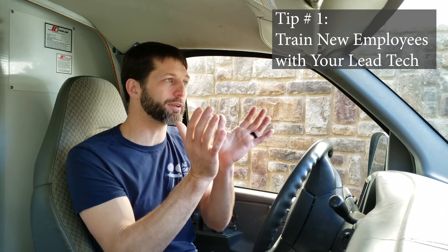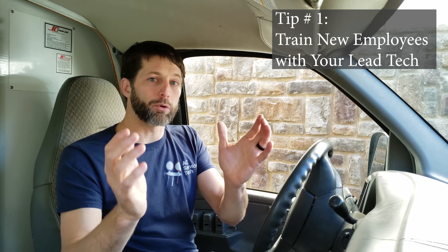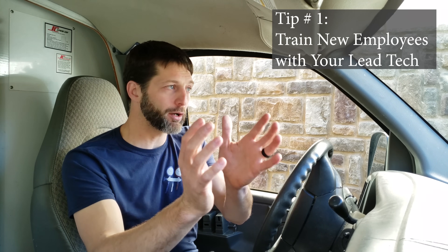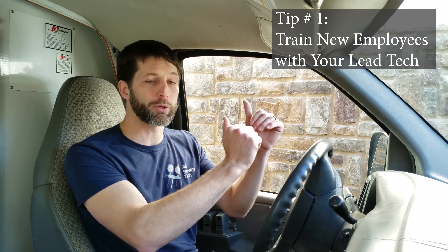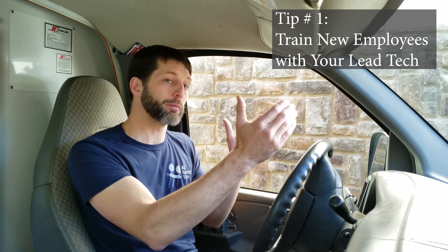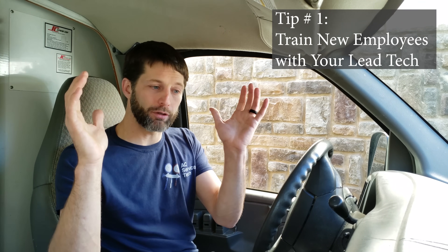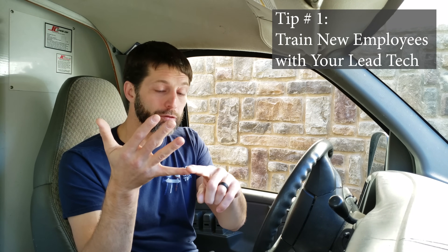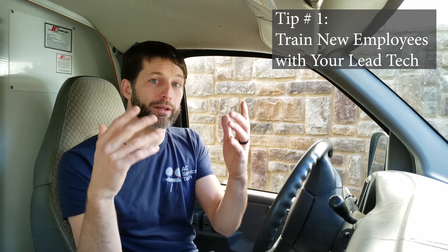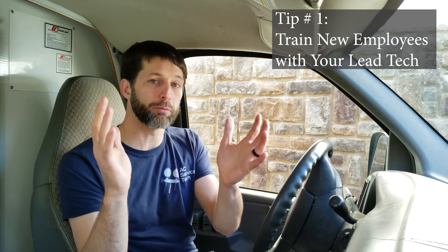There's going to be missing opportunity there. If you're able to structure your company so that new hires cycle through with your lead technician, and from there maybe they go on doing jobs on their own or working with another technician that's lower in the company, that's okay. But you want to cycle new technicians who haven't gone to school or haven't had experience in the HVACR field through your most knowledgeable and best communicator in the company.